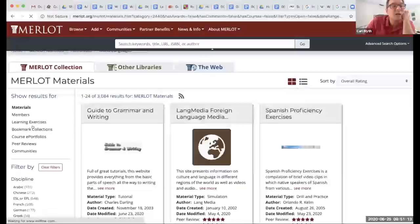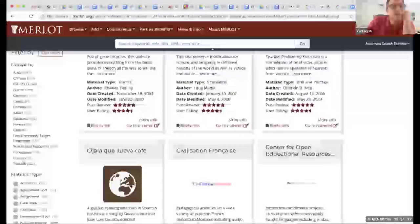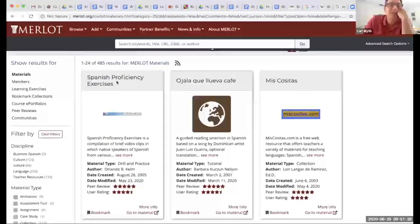Click on that, and now we're going to filter according to the language. We finally see that Spanish has 485 results and it's always updated. Look at this — the first thing that pops up is Spanish Proficiency Exercises by our own Orlando Kelm. The great thing about this is that it has an editorial staff that curates the OER so that you can have some kind of assurance of the quality.